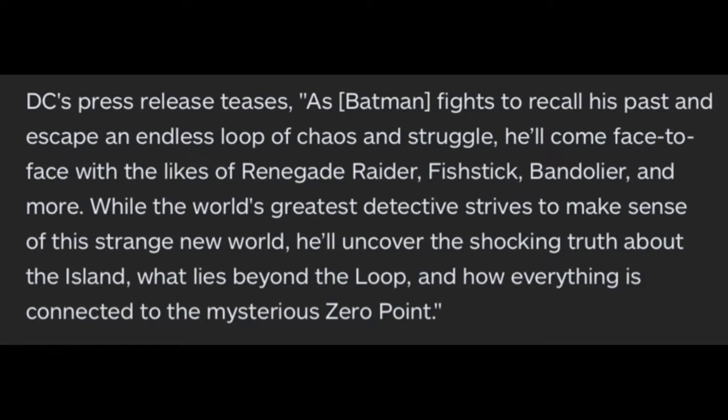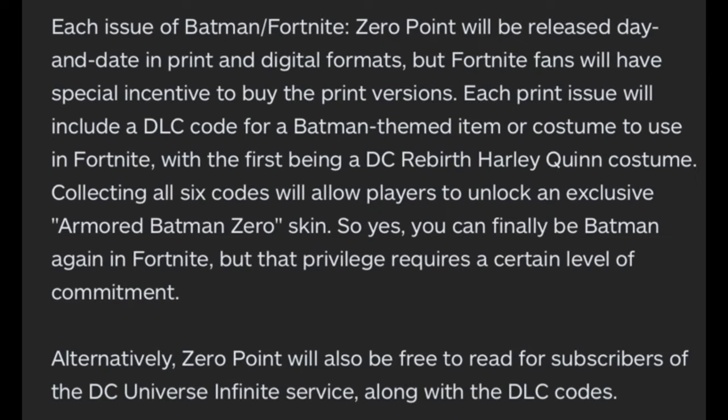The series will be in canon with the Fortnite universe and add new layers to the game's mythology. As Batman fights to recall his past and escape an endless loop of chaos, he'll come face to face with Renegade Raider, Fishstick, Bandolier, and more. The world's greatest detective will uncover the shocking truth about the island, what lies beyond the loop, and how everything is connected to the mysterious Zero Point.